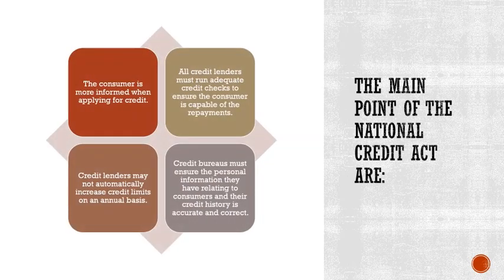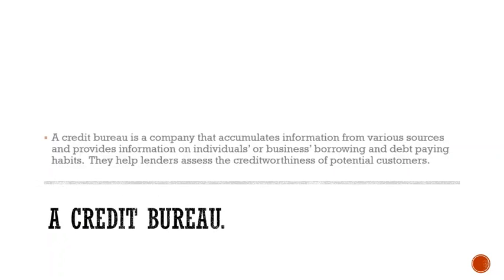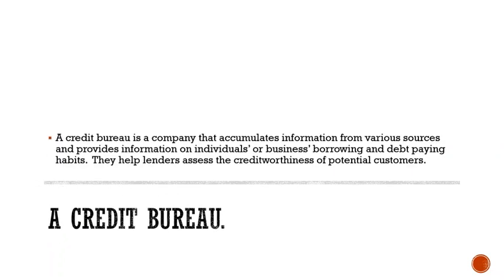The consumer is more informed when applying for credit. All credit lenders must run adequate credit checks to ensure the consumer is capable of the repayments. Credit lenders may not automatically increase credit limits on an annual basis. Credit bureaus must ensure that personal information relating to consumers and their credit history is accurate and correct. A credit bureau is a company that accumulates information from various sources and provides information on individuals' or businesses' borrowing and debt payment habits, helping lenders assess the creditworthiness of potential customers.